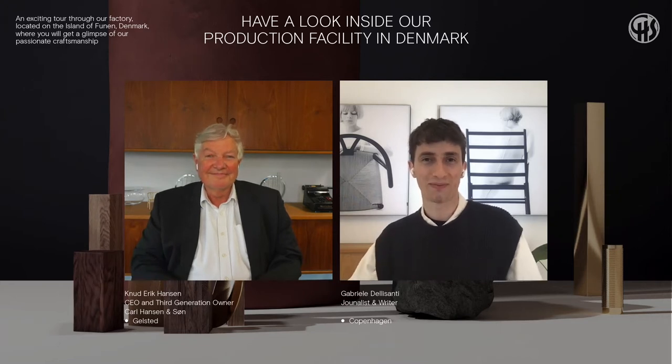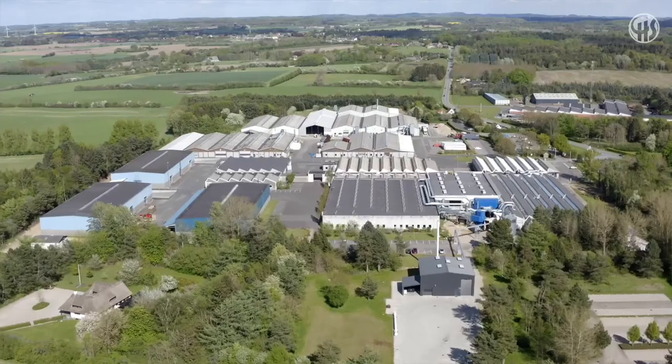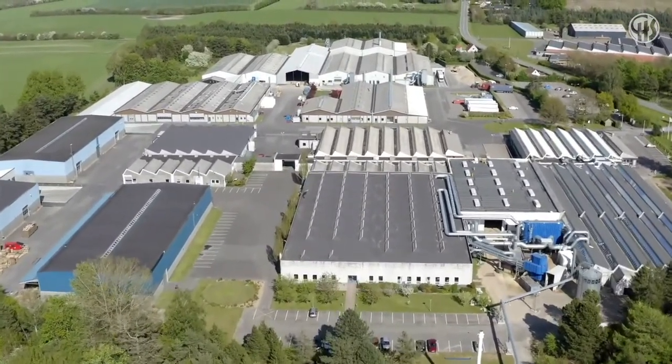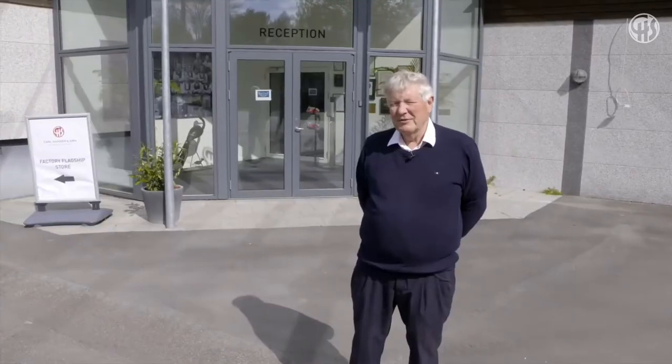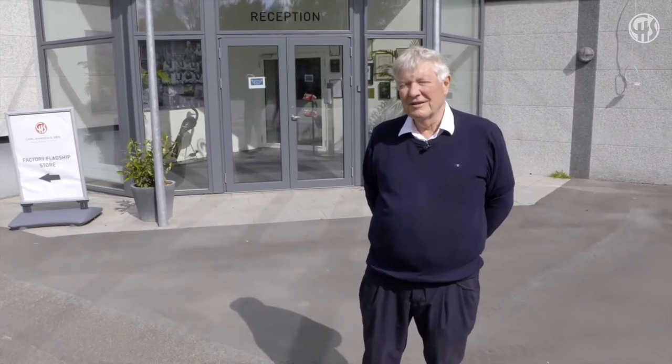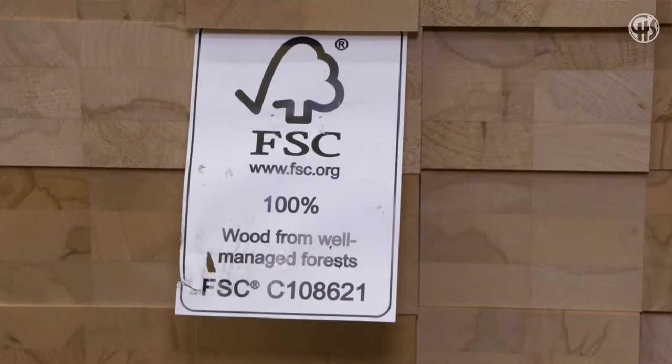Today we are in a factory where we employ around 450 people and have 50,000 square meters of production. I'm looking forward to showing you the entire factory and taking you around all the departments. We are now in the receiving area where all the wood is coming in from the sawmills. The area here is around 7,000 square meters and we receive wood every single day.